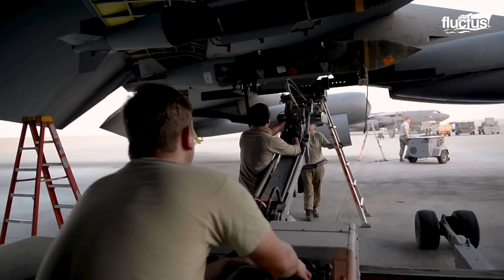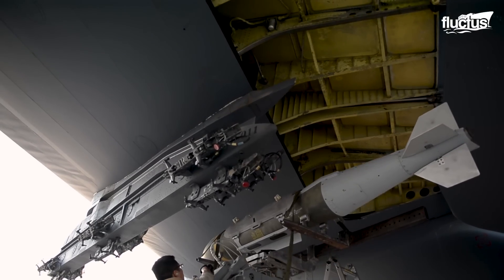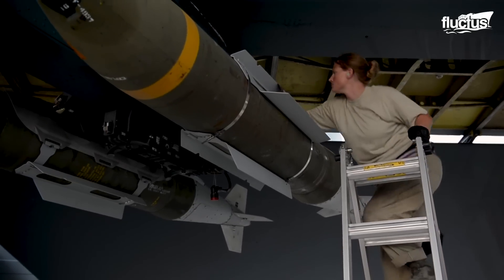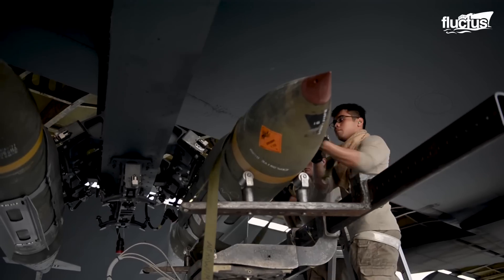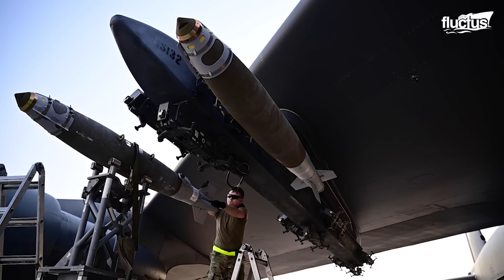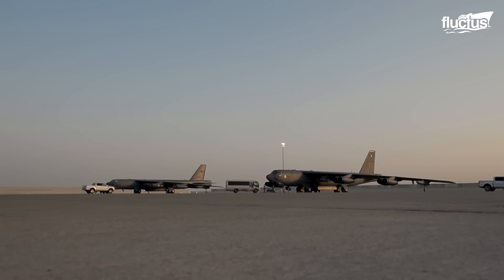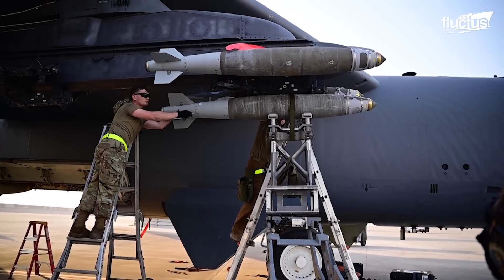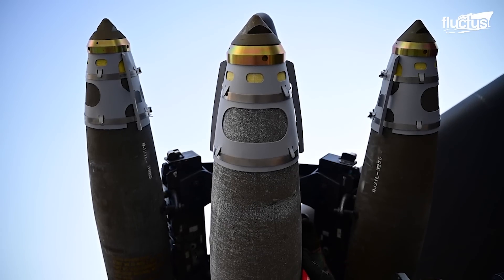Of course, the B-52 still carries a wide range of conventional bombs. The Stratofortress is, after all, one of the largest bombers ever produced. At 159 feet long, it can carry around 70,000 pounds of ordnance, ranging from bombs to mines to missiles.